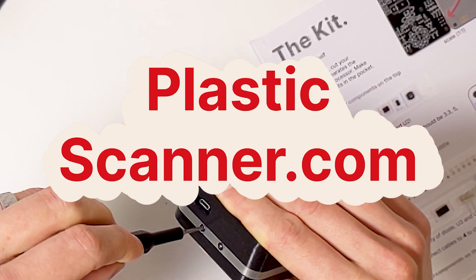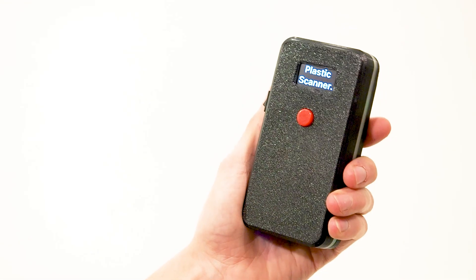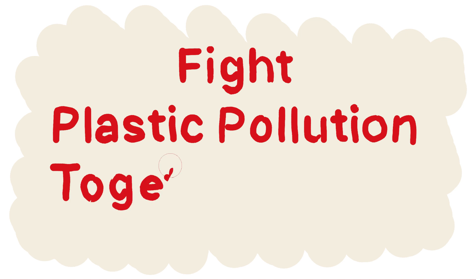So who knows, maybe there's a little plastic recycling hero inside of you? This Plastic Scanner surely makes it a whole lot simpler to get started. Make sure to share it around with your recycling heroes, and let's fight plastic pollution together today!